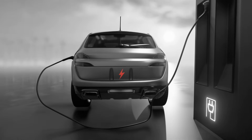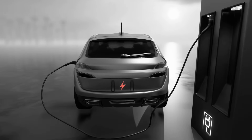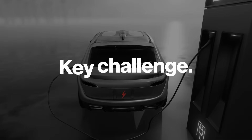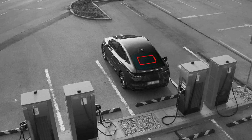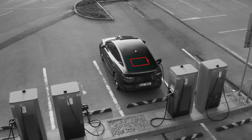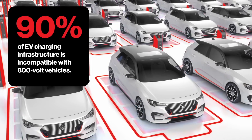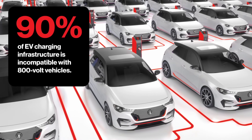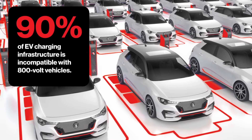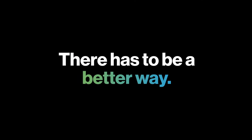As EVs shift to 800-volt systems for faster charging and better efficiency, staying compatible with 400-volt infrastructure is a key challenge. When a new 800-volt EV meets a 400-volt charger? Nothing! That's because 90% of existing EV charging infrastructure is incompatible with 800-volt electric vehicles unless they're equipped with costly voltage conversion equipment. There has to be a better way.